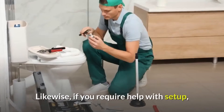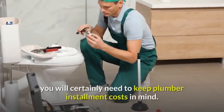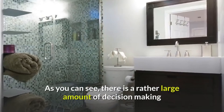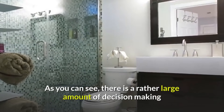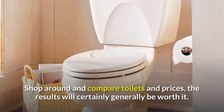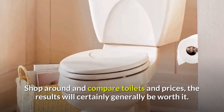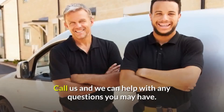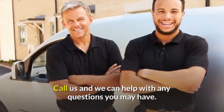Likewise, if you require help with setup, you will certainly need to keep plumber installation costs in mind. As you can see, there is a rather large amount of decision-making involved in choosing your toilet. Shop around and compare toilets and prices — the results will certainly generally be worth it. Call us and we can help with any questions you may have.